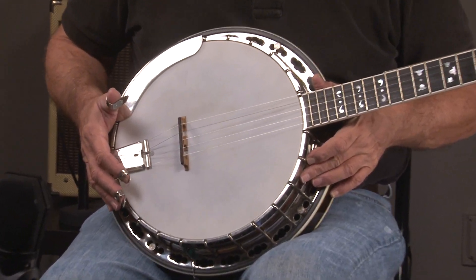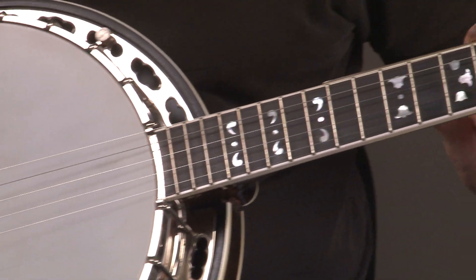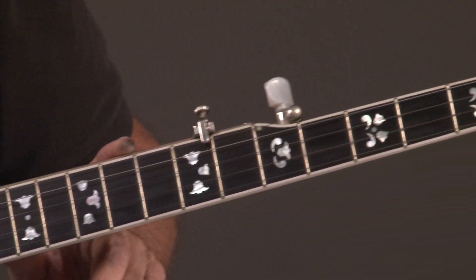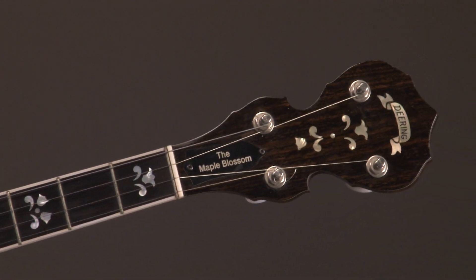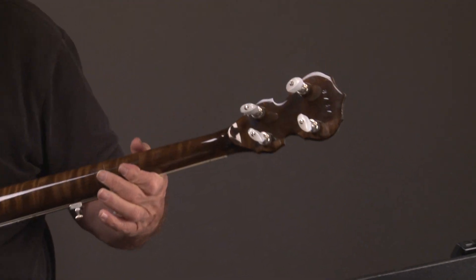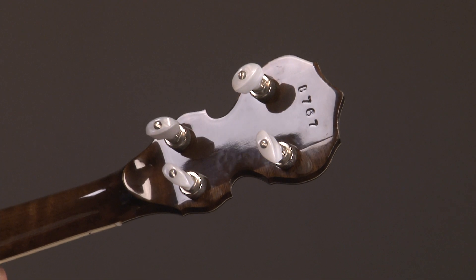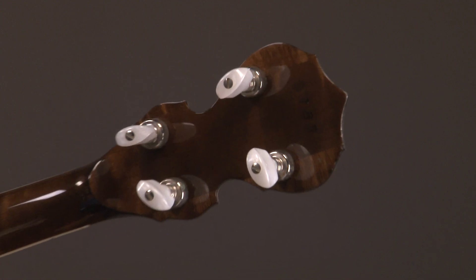The pot. And then it has the nice Maple Blossom inlay going up the neck. There it is. Headstock. And we turn it over and you'll see this is a maple banjo. It has a nice maple clear sound to it.